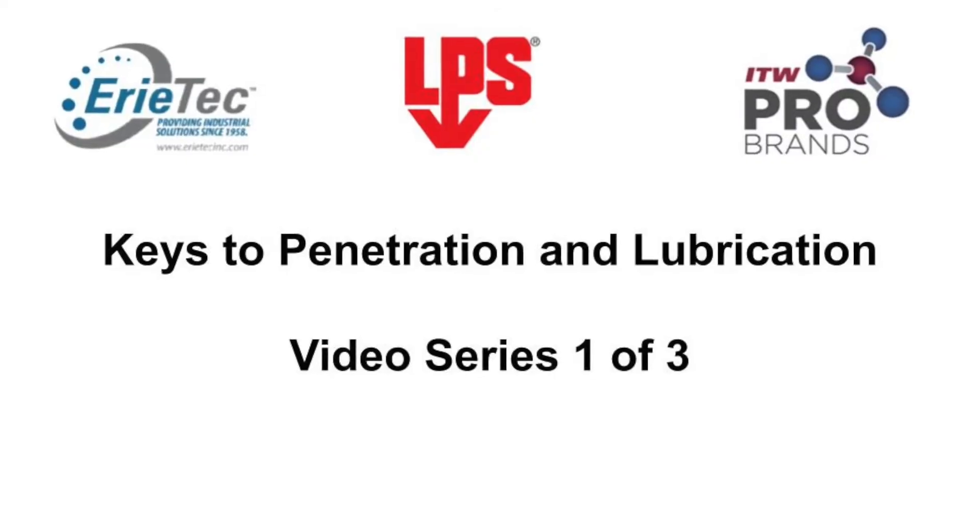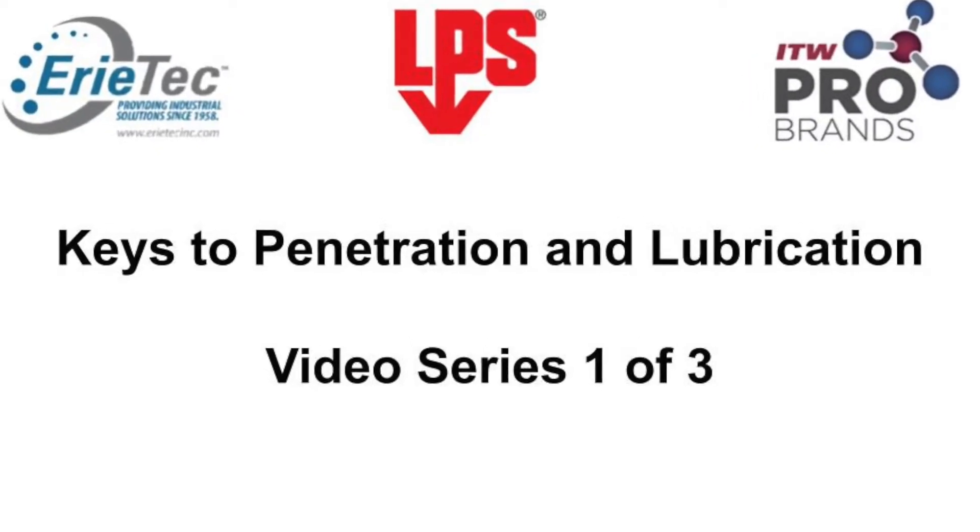The same goes for maximum penetration and lubrication. I'm going to discuss with you today four specific products from a large offering of LPS that we stock and stand behind here at Erie Tech. These products are LPS-1, LPS-2, KB88, and Magnum. So let's get started — LPS keys to penetration and lubrication.